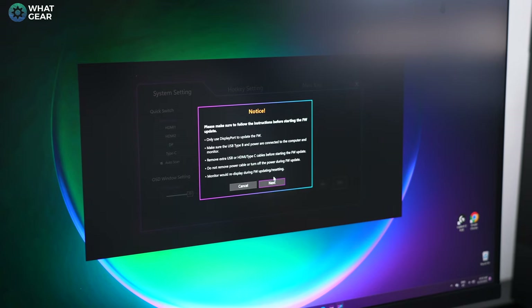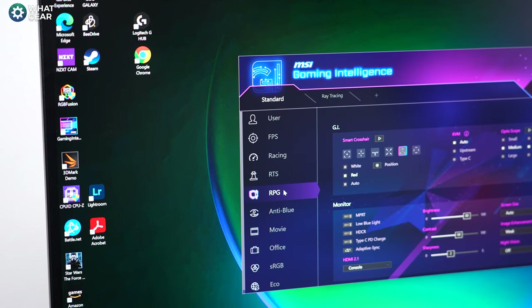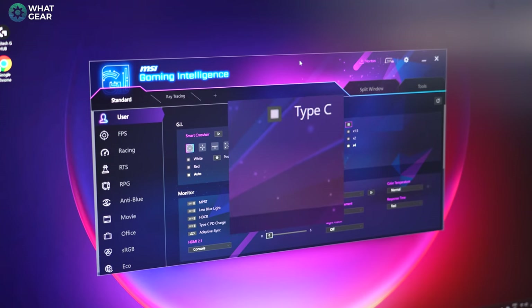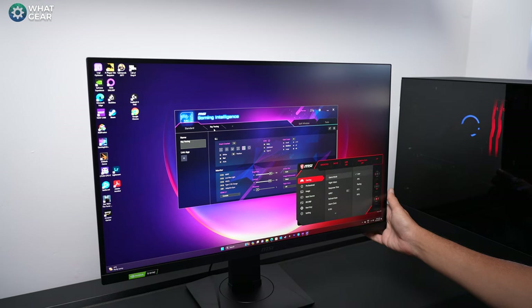The Gaming Intelligence App brings a lot more tools to the table. You can set up custom presets for different types of games, set custom crosshairs, magnify parts of the screen, customize picture-in-picture, and there are even ray tracing settings built in. The standard on-screen menu is laid out really nicely and comfortable to use with the thumbstick found on the back right-hand corner — easy to find, easy to use.